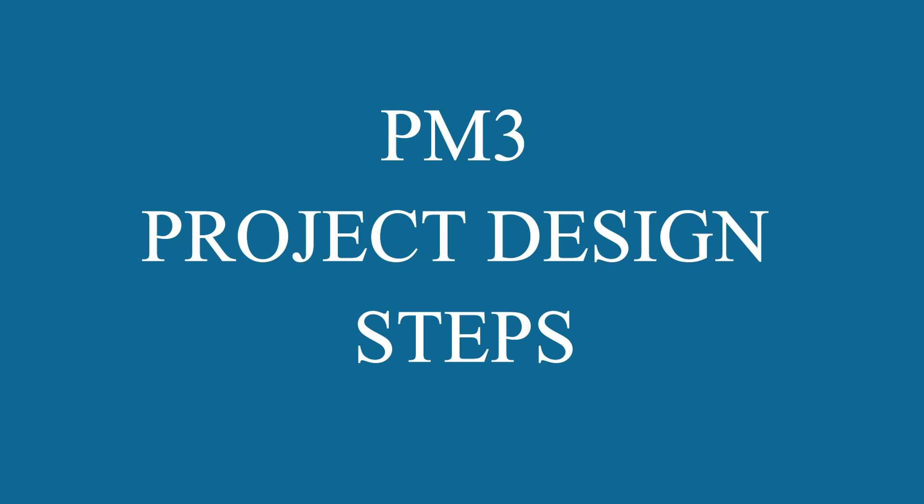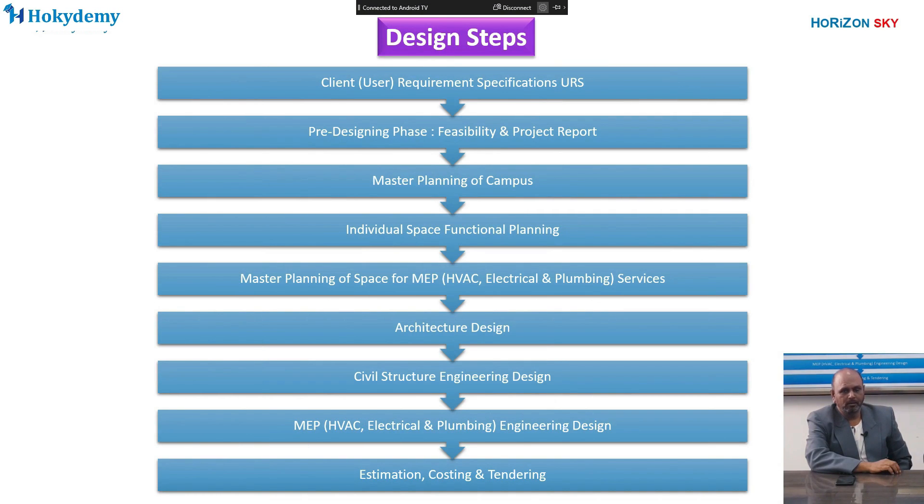The next sub-course covers design startup steps, which includes the design steps and designing process for the project — starting from the client's requirements, then a feasibility study before starting the project design, then project designing stages like master planning of the campus, master planning of the services, then architectural planning of the buildings, and so on. We will learn about each and every parameter for these designing steps.